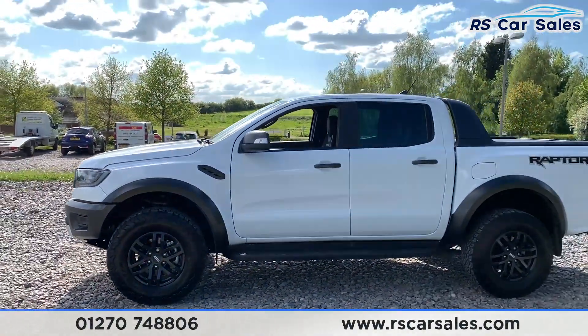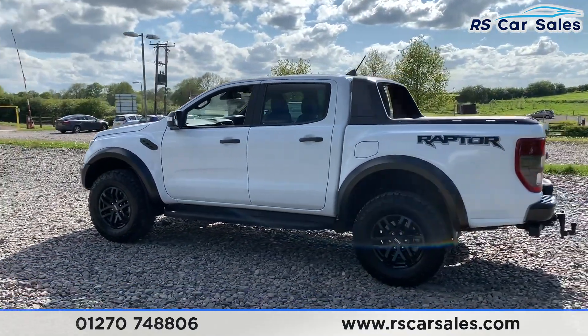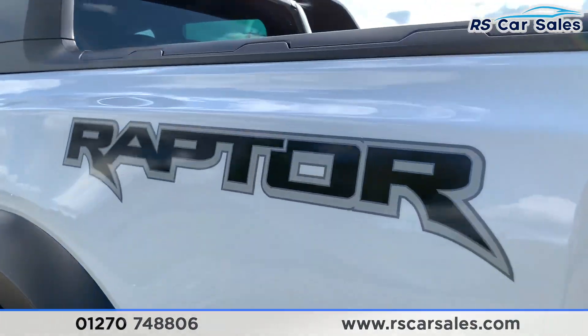We do have side steps on either side which are metal. We also have black wing mirrors, black privacy glass and black window trim on the rear. There's a look at another alloy wheel and the Raptor-style just there.